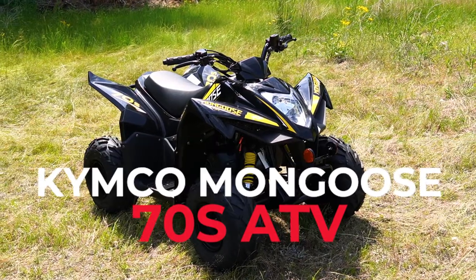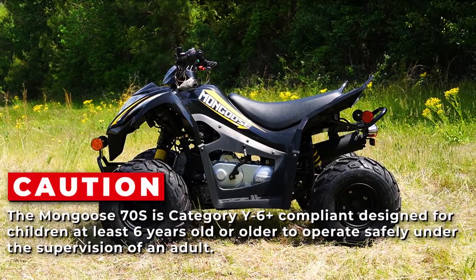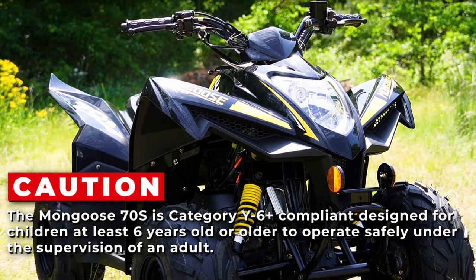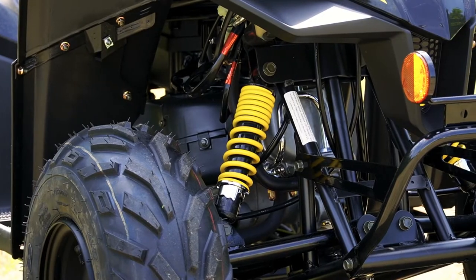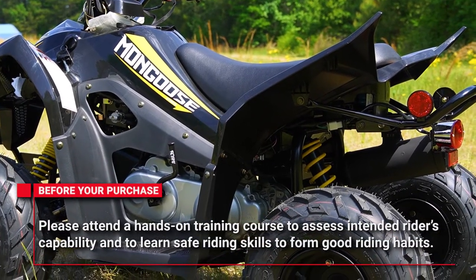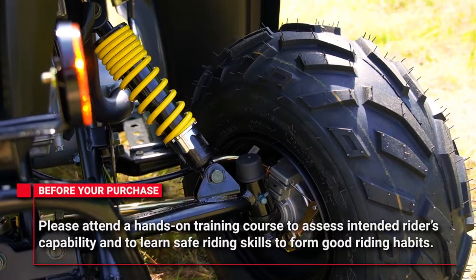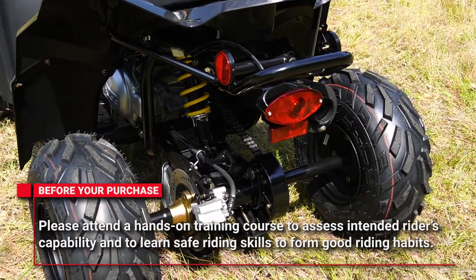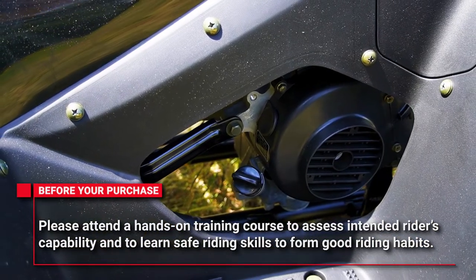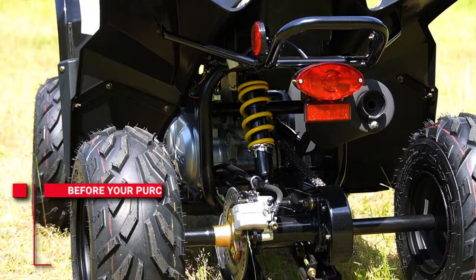Today we will be covering the Kimco Mongoose 70S all-terrain vehicle, Kimco's smallest youth ATV. This ATV is Category Y6 plus compliant, meaning it was designed for children at least six years old or older to operate safely under the supervision of an adult. Kimco strongly urges each parent or legal guardian to first have all intended riders attend a hands-on training course before purchase, so certified instructors can assess the young rider's strength, motor skills, and judgment. Trainers will also establish a solid and safe set of riding habits from the very beginning.